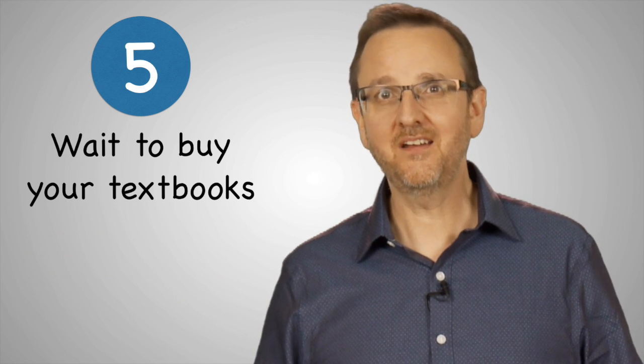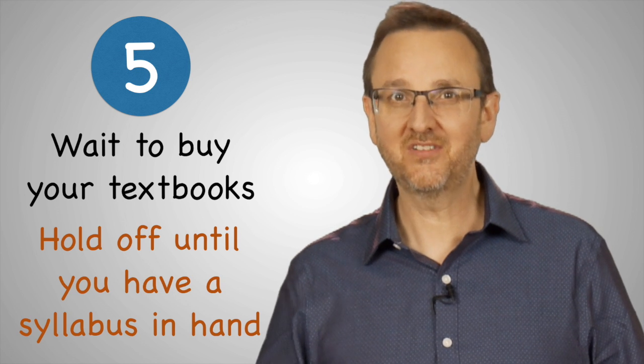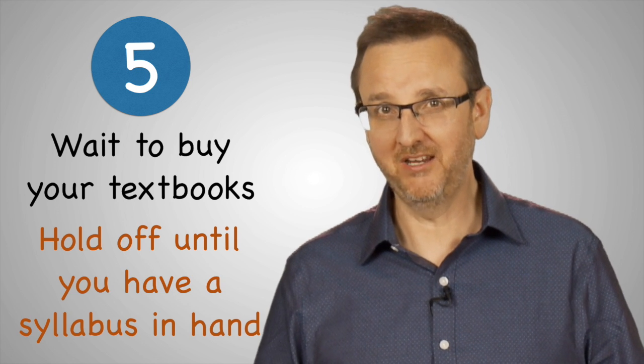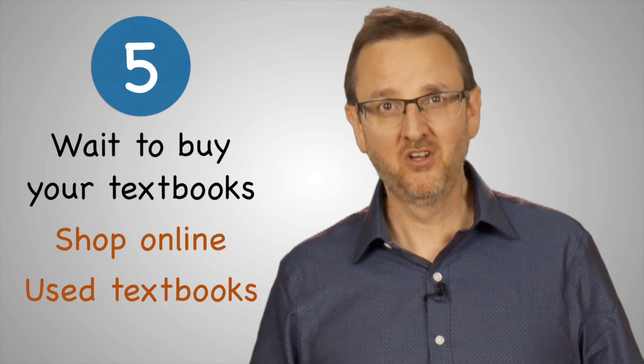Fifth, wait to buy your textbooks. You may not need every book for the semester. Hold off until you have a syllabus in hand before spending any money. Then shop online, search for used textbooks, or print as you go using a service like iChapter.